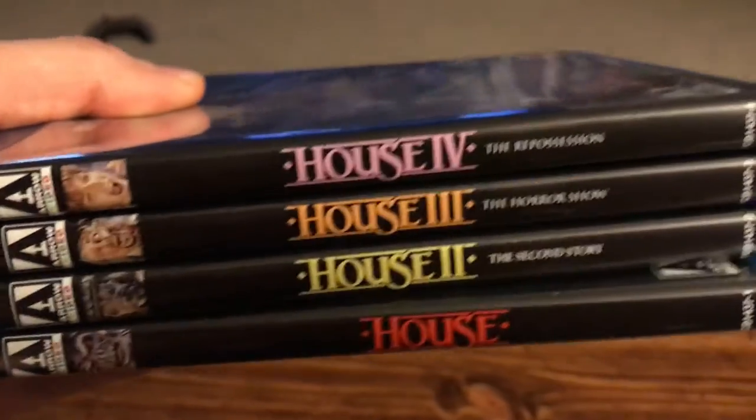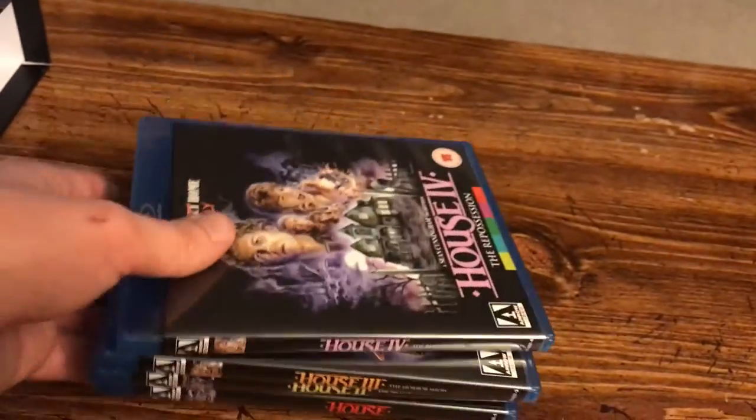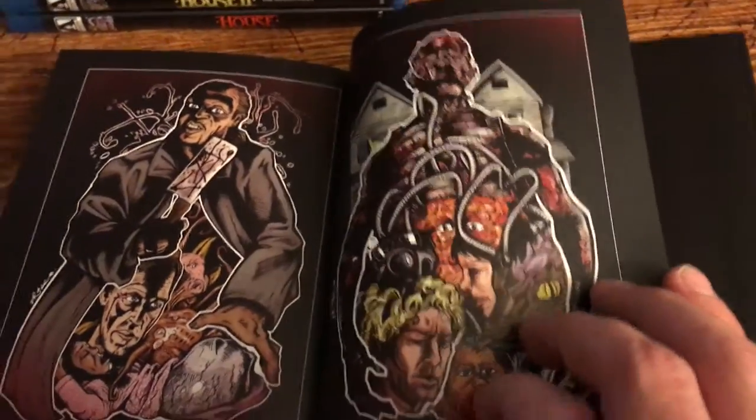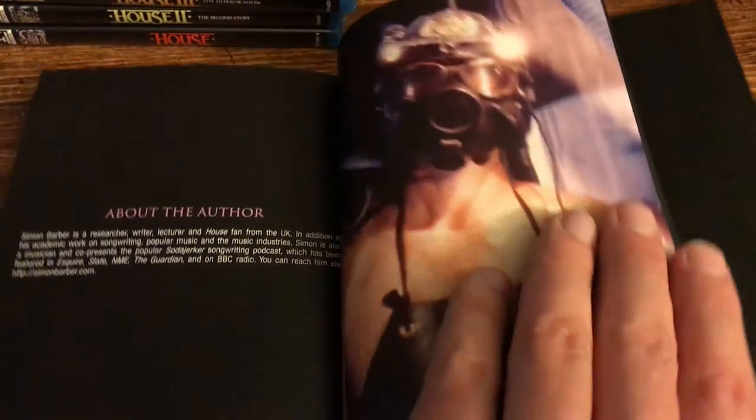Looking at the spines — I'm going to swap these out. I know Arrow does clear cases but I think it'll look good with the black cases. You also get a booklet — the House Companion — really cool stuff in here. I love the first film, I remember enjoying the second one as well. Haven't seen the third or fourth. It's like an 80-page booklet with lots of really cool images. Really nice job from Arrow.